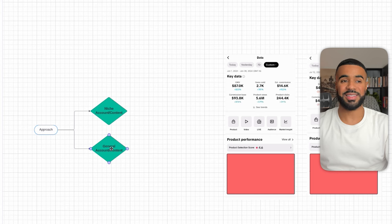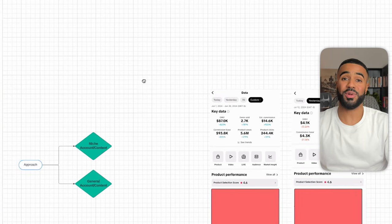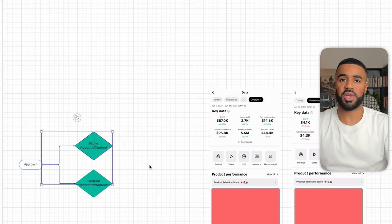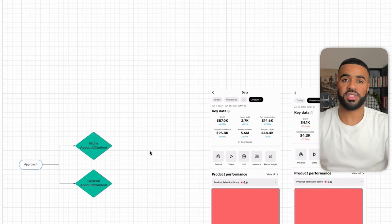The approach my girlfriend took was the first one, though it happened accidentally. She started off creating content around a specific niche, and it just so happened that one of the top-selling TikTok shop products was related to her niche. So she decided to start promoting that product on her page. I wanted to include some screenshots here as a reference.